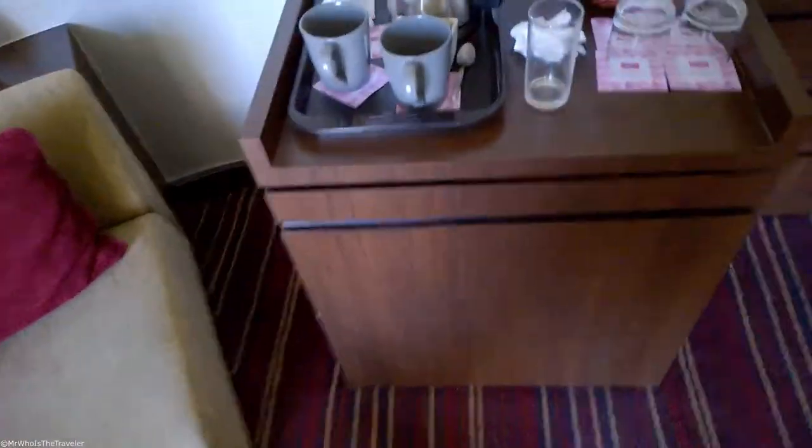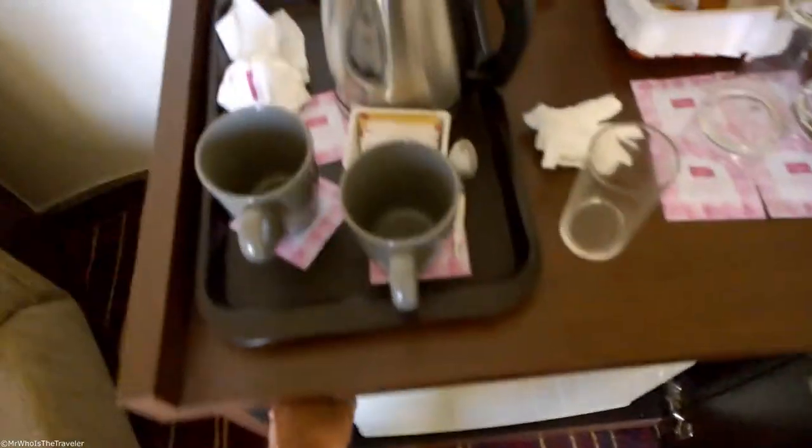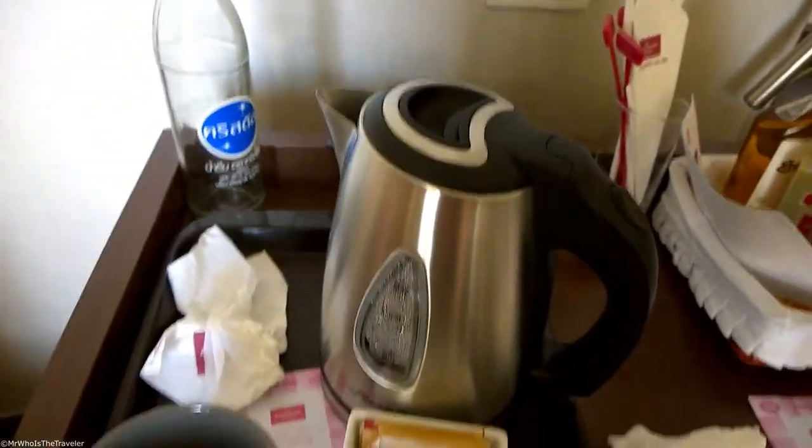There's a nice sofa table. Here's the mini bar section — nice metallic water cooler. It was plastic but they changed it to that one day ago.